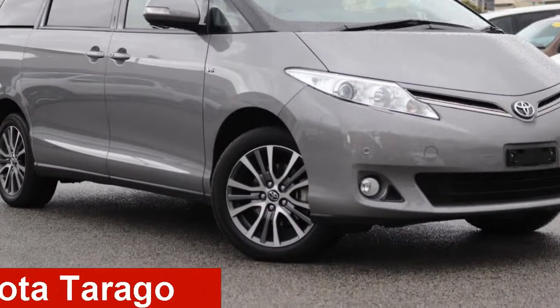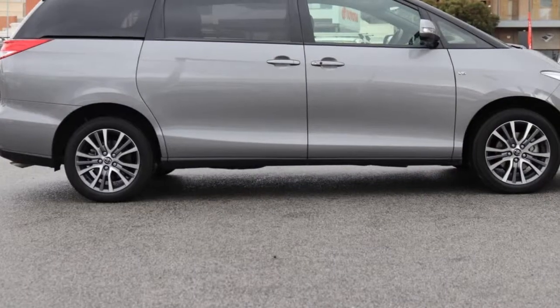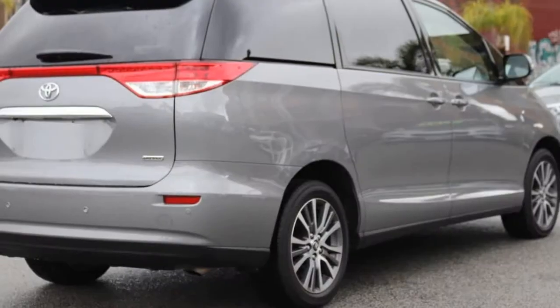Looking for a Toyota Turago? This Turago has a reliable 3.5-litre engine and a smooth shifting automatic transmission.